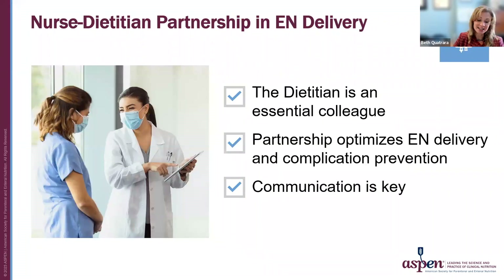The nurse-dietitian partnership in enteral nutrition is critical. The dietician is an essential colleague, and this partnership optimizes enteral nutrition delivery and complication prevention. Communication is key to capitalizing on this partnership.